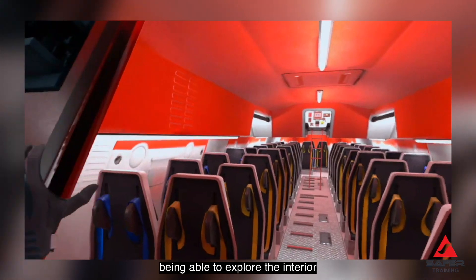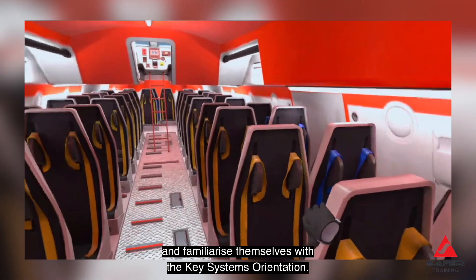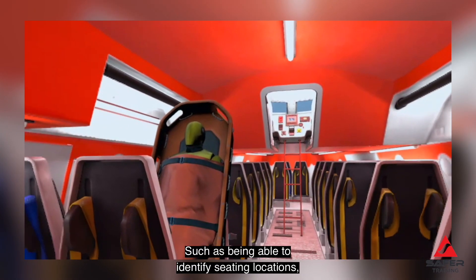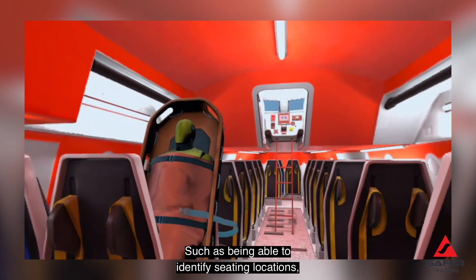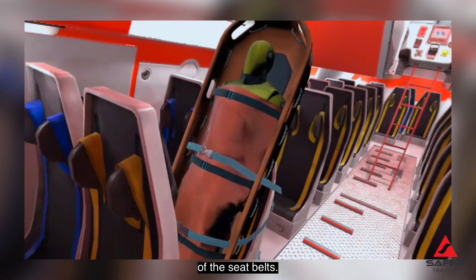The programme enables — but is not limited to — crew members being able to explore the interior of their lifeboats from various positions and familiarise themselves with key systems orientation, such as being able to identify seating locations and familiarise themselves with the correct use of the seatbelts.